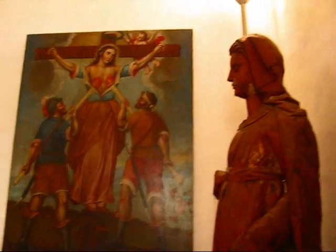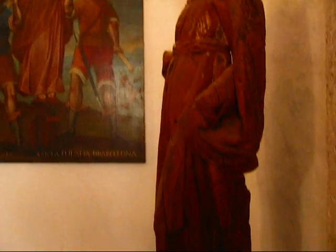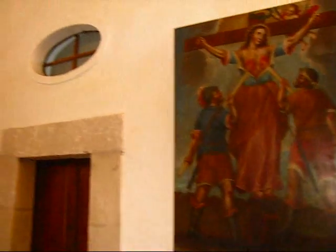We are in the monastery right now — the Monastery of Santa Maria Magdalena. It's a very interesting place, and they have preserved in this old monastery some of the pieces that belong to the church, or that were inside the monastery.